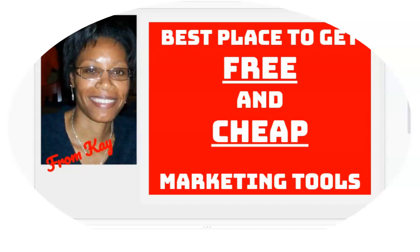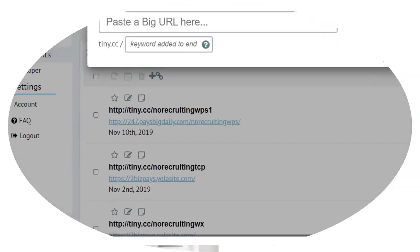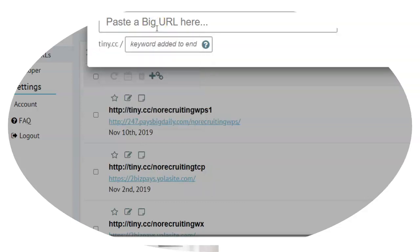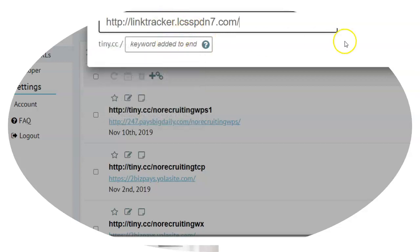Let me show you some of the link trackers and their features. The one I like and have used a lot is called tiny.cc. You can see tiny.cc here — you could definitely go there and get a free account and do some link tracking. I'm going to show you this link tracker here. If I wanted to track a link, they all pretty much work the same way: you put a link in there, you shorten it, and sometimes you could put a word at the end — like 'free' or something.